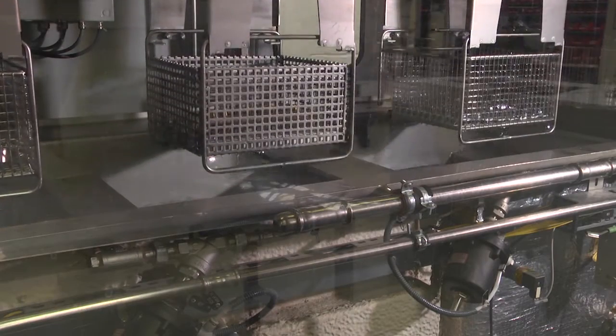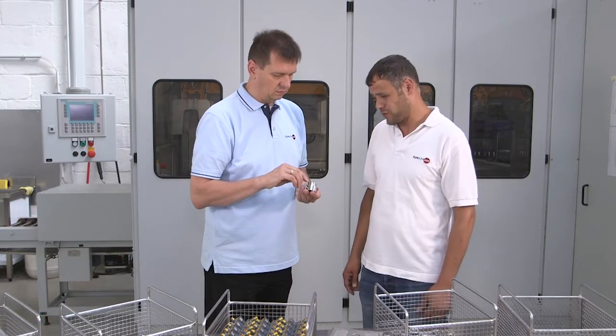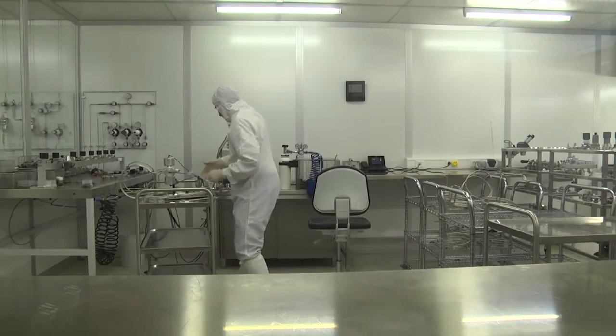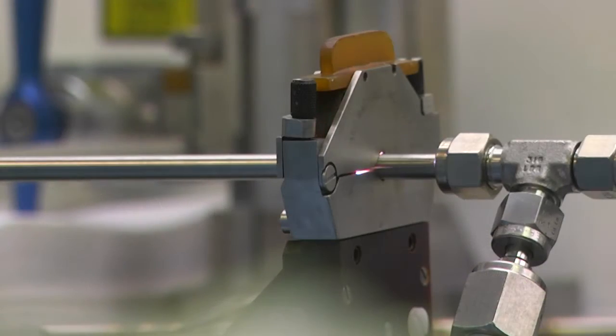With our new ultrasonic cleaning machine, we wash all parts in 5 bars before assembly. This ensures the compatibility to use our equipment with high purity gases up to a quality of 6.0. Clean rooms like this ISO class 5.0, where we assemble Spectropore components for ultra-high purity gases, guarantee that the highest quality demands will be met.